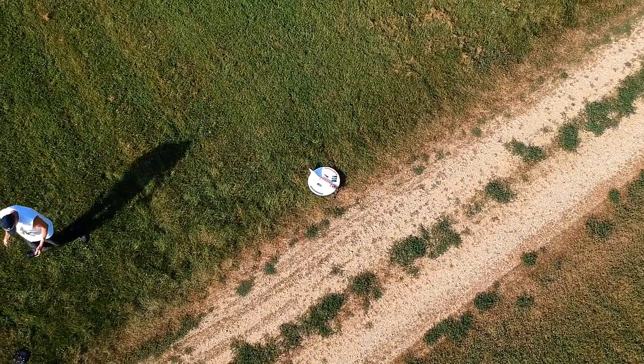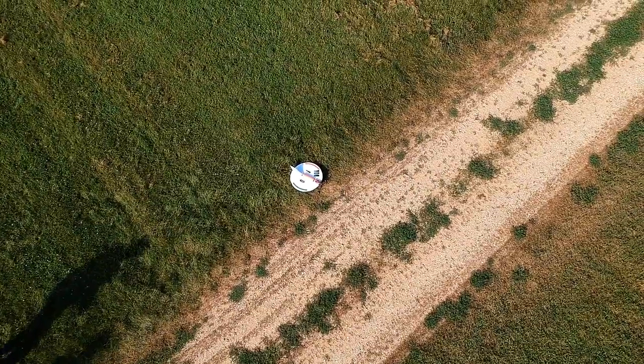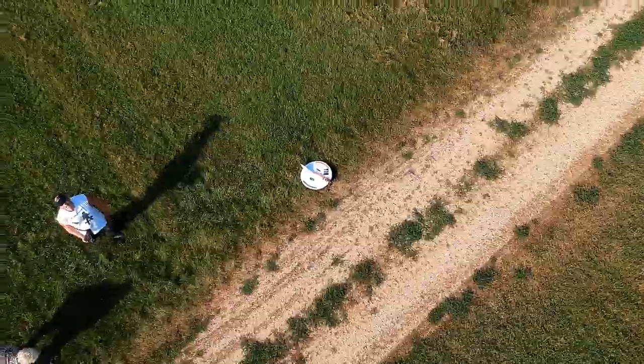Now I'm going to have to hand launch this thing. Those birds are going after me. Maybe I need to be higher.